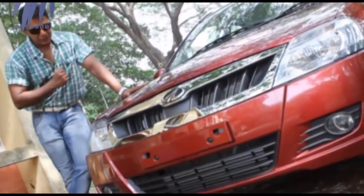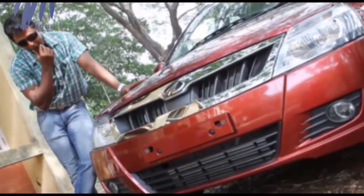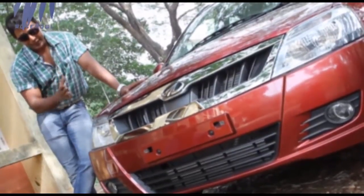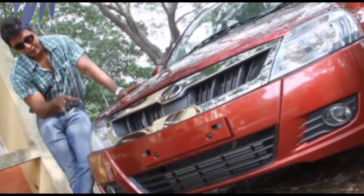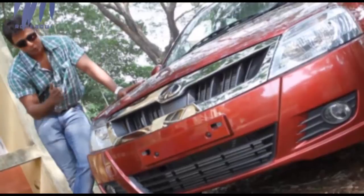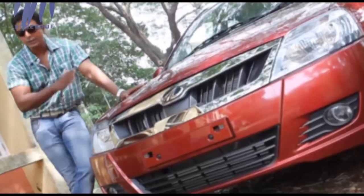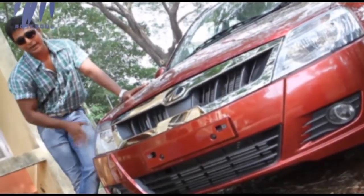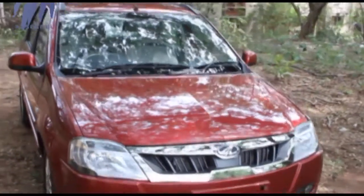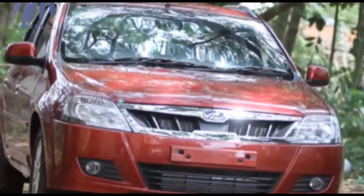Speaking of the changes, let's start from the exterior. Mahindra has blessed the new Verito with a chrome-finished grille on the front bumper, which is very appealing and looks like that of a Skoda. Coming to the headlamps, the revamped headlamps have their indicators positioned on top of the headlamps — this is actually quite rare, because in most cars in this segment the indicators are below the headlamps.